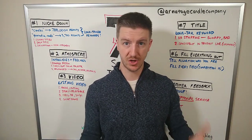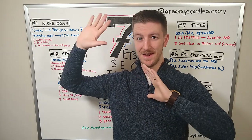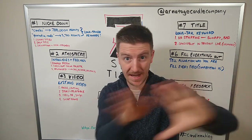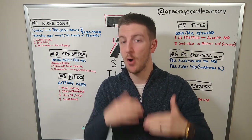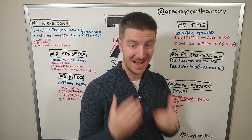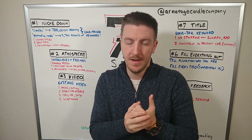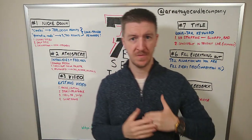There are people who are way deeper into Etsy than I am — I'm here to help mostly candle makers — but even if you don't make candles, don't leave. There might still be good stuff here, because this is all based on what we've learned about the Etsy algorithm and what's going to help you with basic sales.